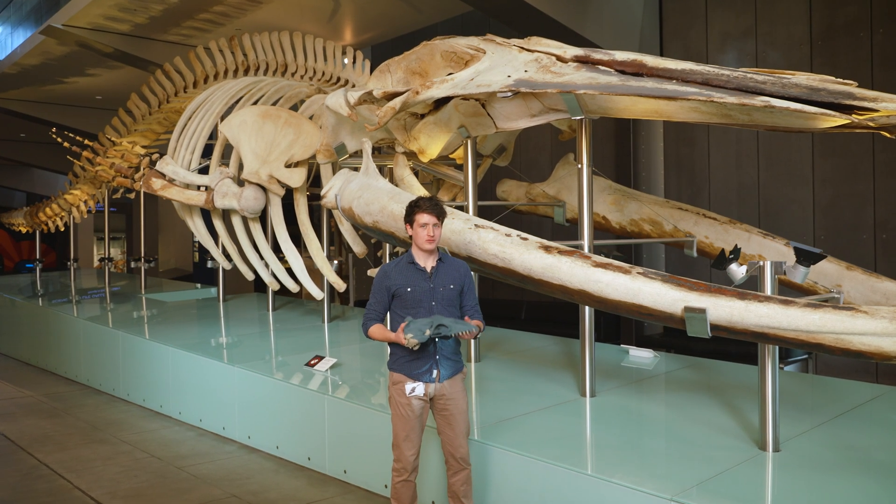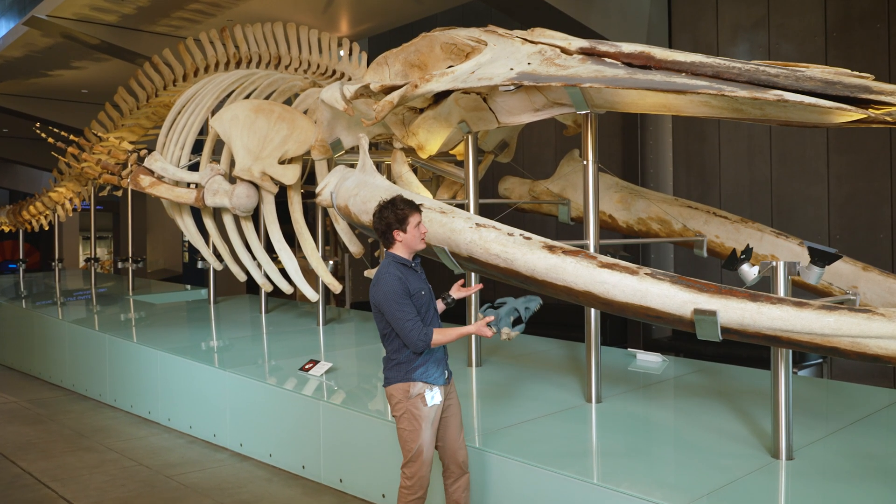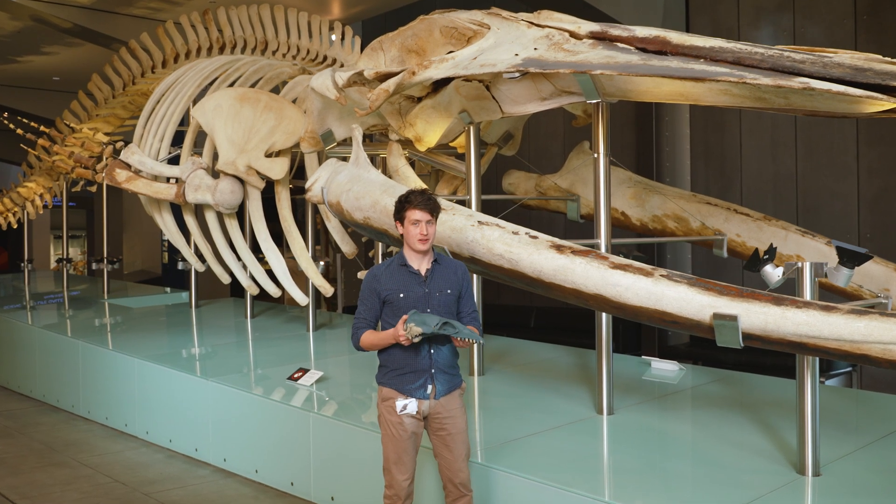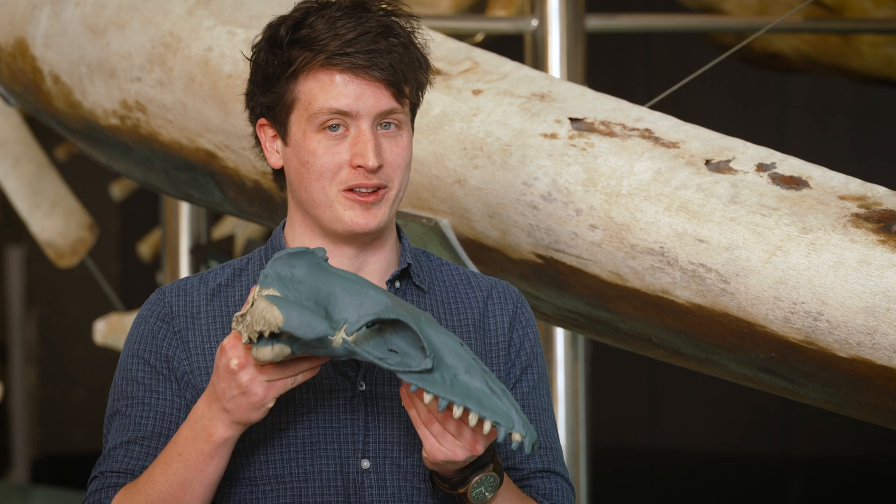When you think of a whale, chances are you're thinking of something like this. They're the largest animals in the history of life on Earth. But millions of years ago, some of them were much, much smaller.